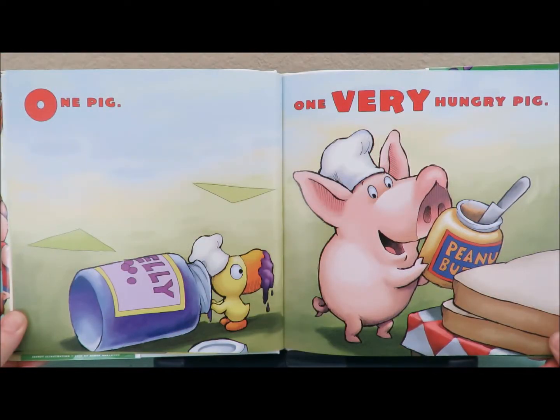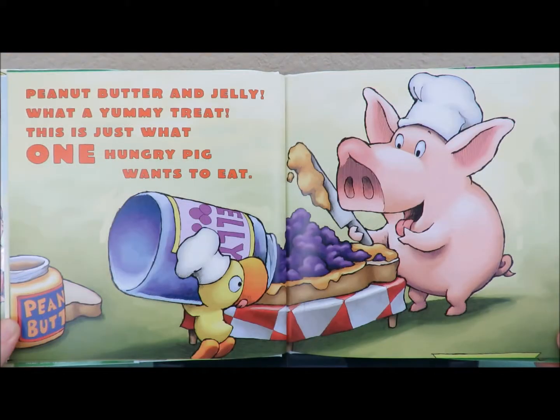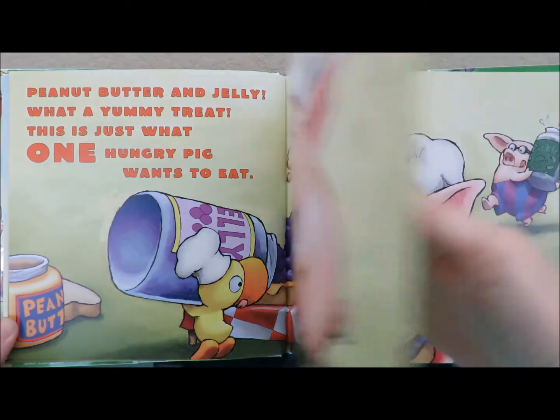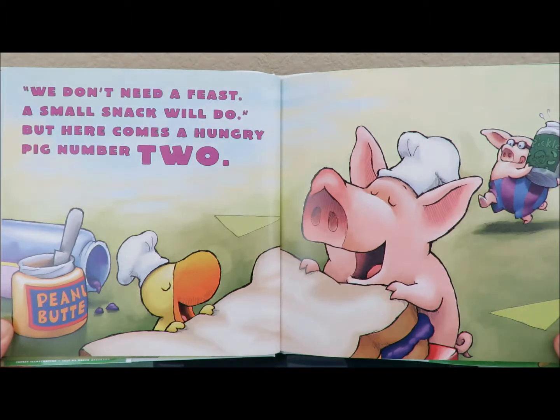One pig. One very hungry pig. Peanut butter and jelly — what a yummy treat. This is just what one hungry pig wants to eat. We don't need a feast. A small snack will do. But here comes hungry pig number two.